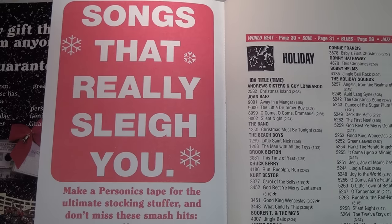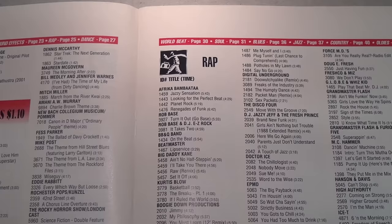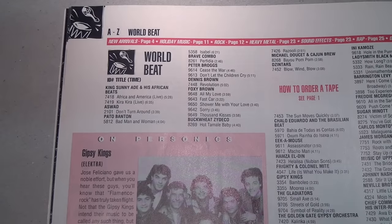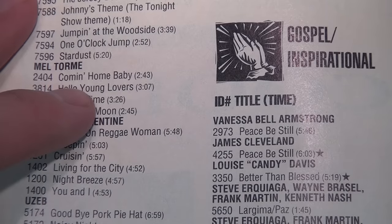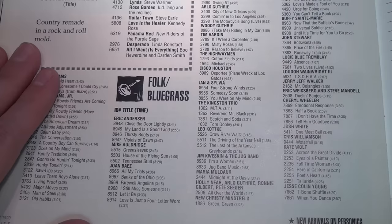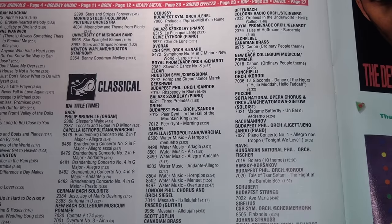They had a catalog of about 5,000 songs across genres including holiday, rock and pop, heavy metal, stage and screen, rap, dance, world beat, soul, blues, jazz, gospel and inspirational, new age, country, folk and bluegrass, oldies, easy listening, pops, and classical.